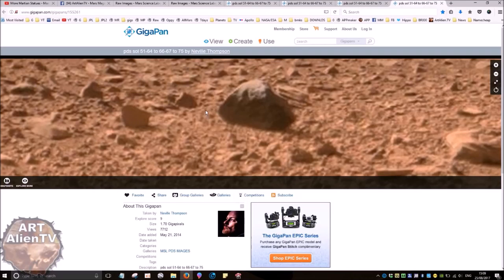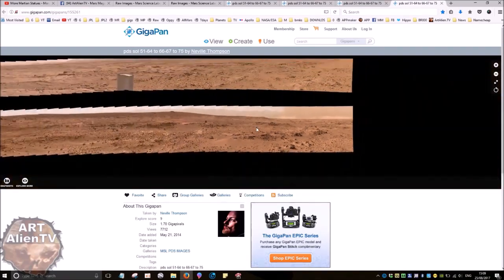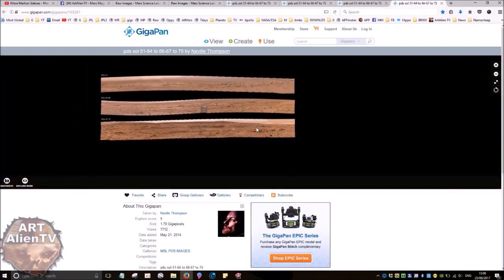In fact, this is a multi-Gigapan, and it has a number of sols added to it, so it's really big. When I zoom out, you've actually got three sections. This is the bottom one we're looking at, and we're looking over mainly to the right area here.